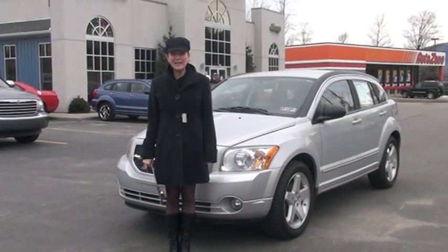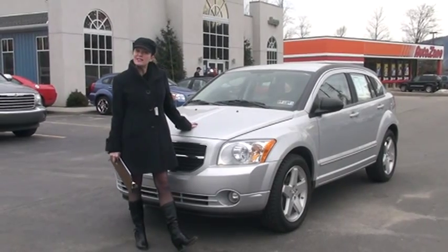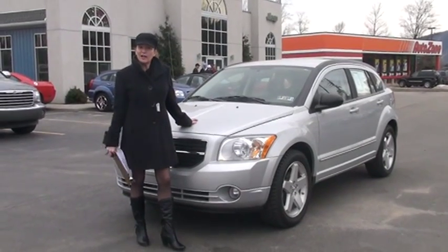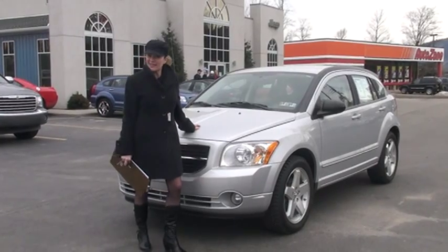Hi, welcome to Tunkanik Automart. My name is Linda and it's my pleasure to show you around this 2008 Dodge Caliber today. Before we get started though, I do want to let you know it's Carfax certified, and at the end of the video I'd like to talk to you about what it means to be Carfax certified. So let's get started.